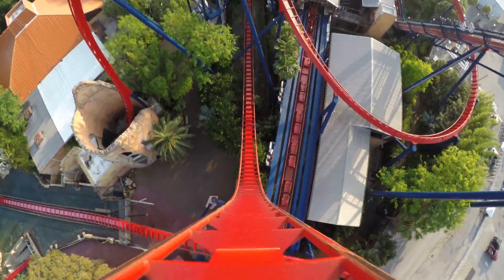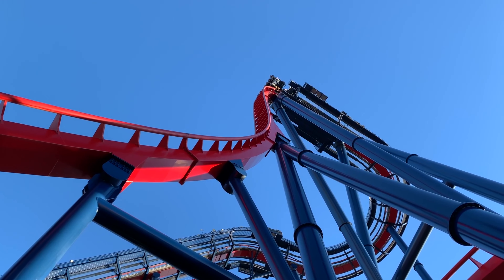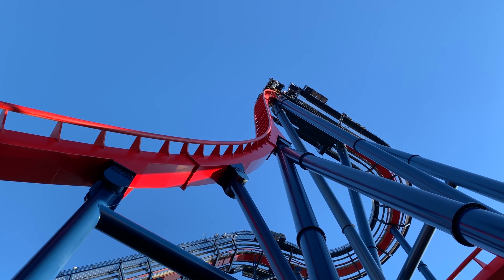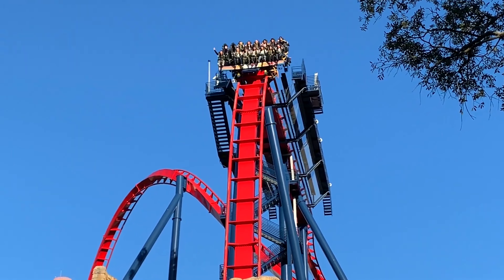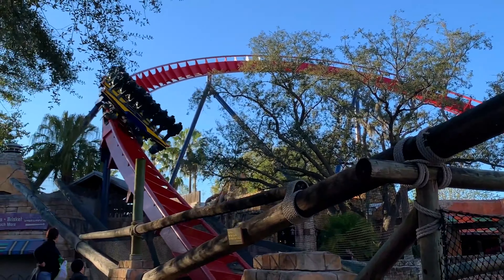In the 8th spot is Shikra. We already talked about it via its clone, but Shikra is better because of the nicer environment and theming it has. The overall layout features massive drops that all give great airtime, and you add the splashdown and it's an overall solid coaster.